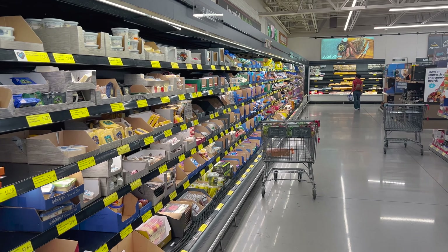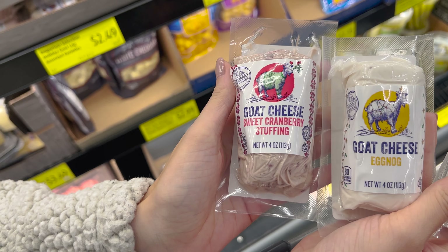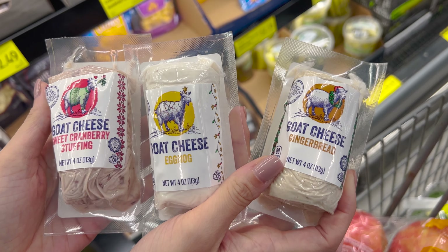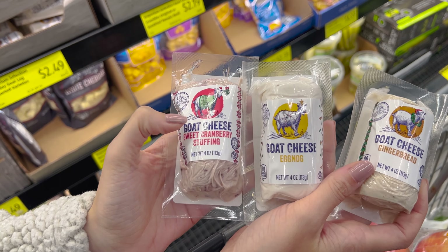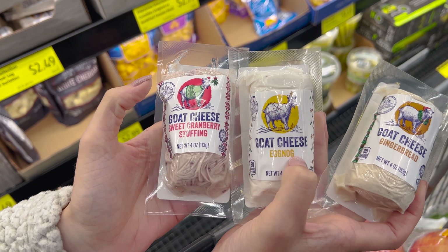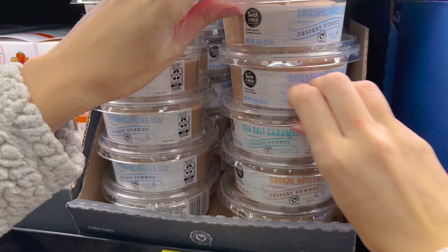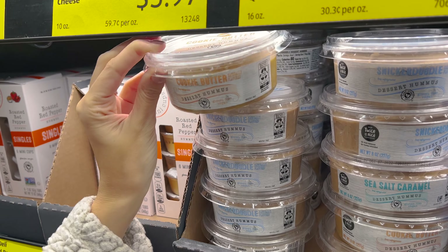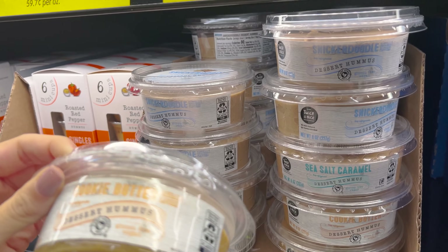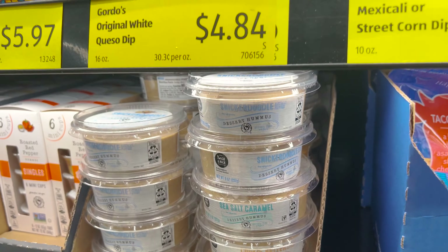All your refrigerated items are down this way — all their cold stuff. They also throw in some fun seasonal flavors, like goat cheese eggnog, goat cheese sweet cranberry stuffing, and goat cheese gingerbread. We've tried the cranberry and honey varieties before but haven't seen these seasonal ones. If you're a hummus fan, they have awesome dessert hummus — we've had the dark chocolate one, which was really good, and they also have cookie butter, snickerdoodle, and sea salt caramel.